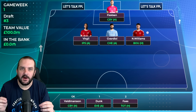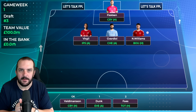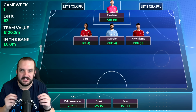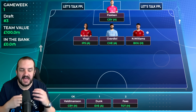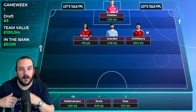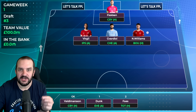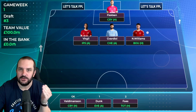Starting with defensive players - in goal I've finally moved away from Robert Sanchez. There's just too much uncertainty about that Chelsea goalkeeper position. They've now signed Jorgensen as well, so alongside him they've got Sanchez, Petrovic and Kepa. I can't be confident about who the number one is going to be, and even if Jorgensen goes at 4.5 and Maresca names him starter, things might not start well and he may end up changing goalkeeper in the first few weeks.